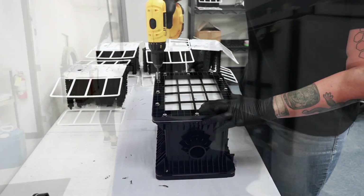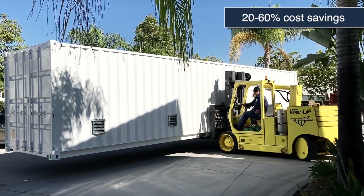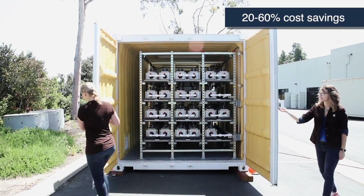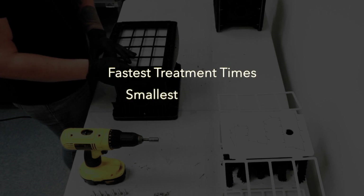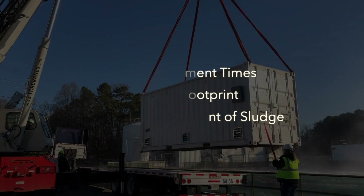AquaCycle provides the only technology that can treat these wastewater streams without dilution, providing the customer 20% to 60% savings against sewer or hauling and disposal costs. We offer the fastest treatment times on the market, the smallest footprint, and the least amount of sludge out of any technology available today.